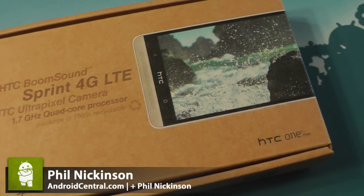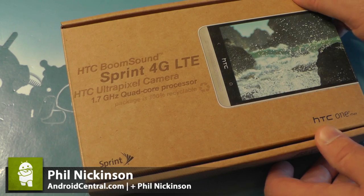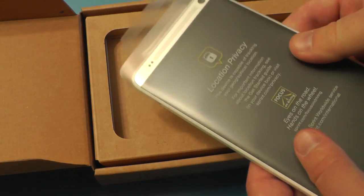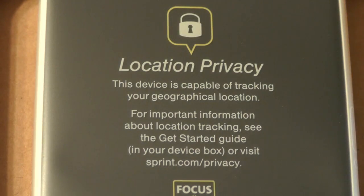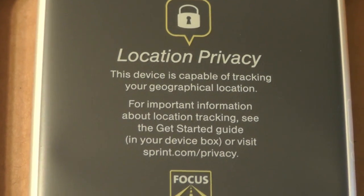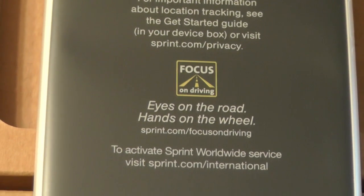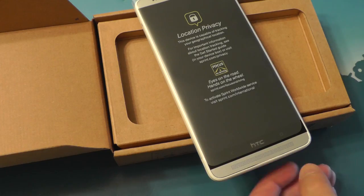Hey there everybody, Phil here for AndroidCentral.com with the Sprint HTC One Max. Now we've already reviewed the European version of this, so let's take a look at what's different here. Right out of the box, you've got this big location privacy notice on the protective plastic. That's good because I know everybody's worried about privacy and the NSA and all that stuff — your phone can track you, by the way.